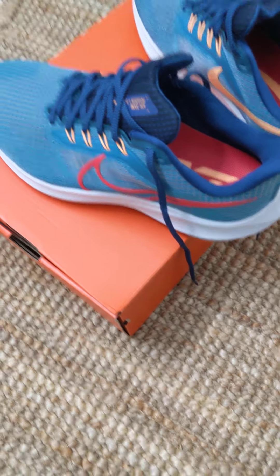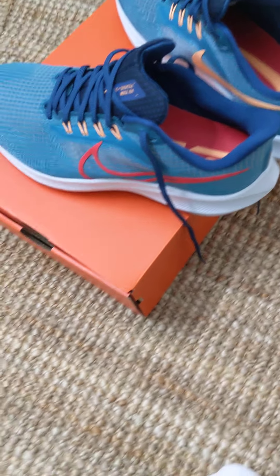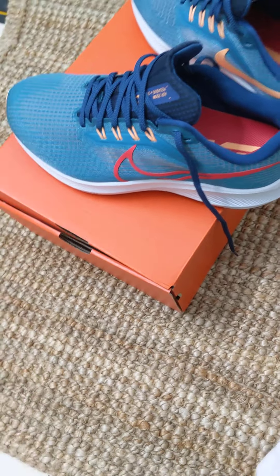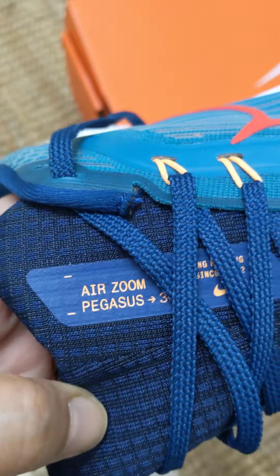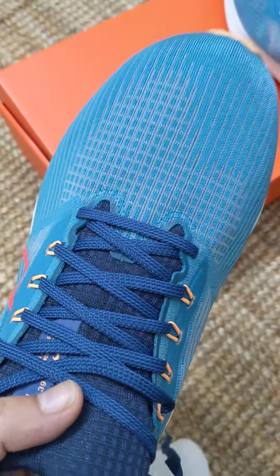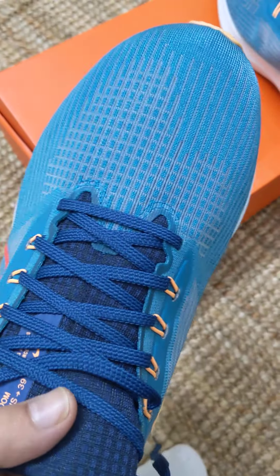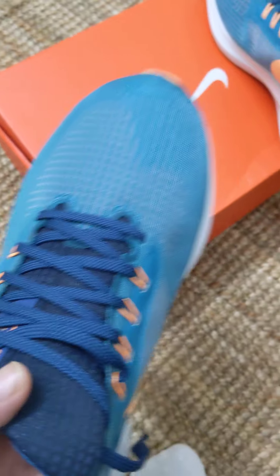Hello everyone. Today I received a pair of shoes from Nike — I ordered them, of course I paid for them. It's the Air Zoom Pegasus 39, extra wide. This is something I wanted to wear. I've had shoes before but they were never wide enough; I always felt I needed something wider.